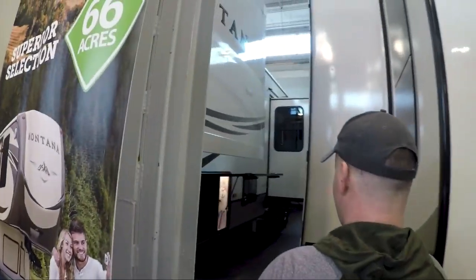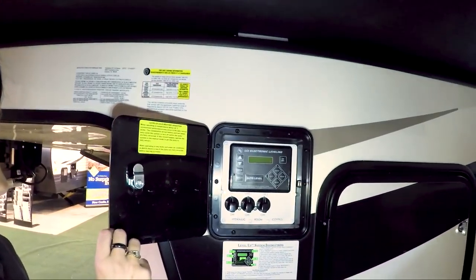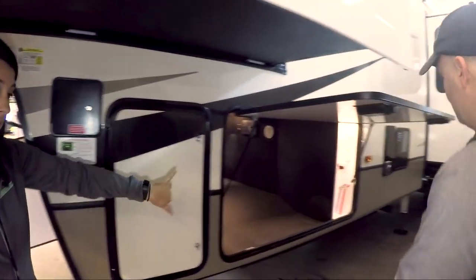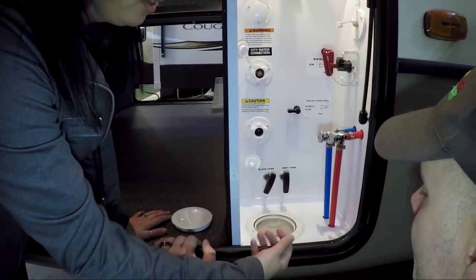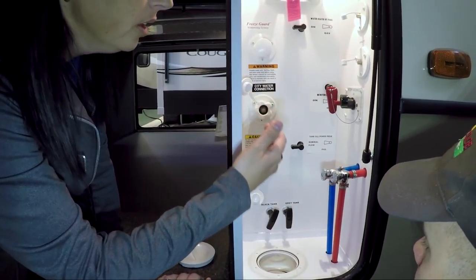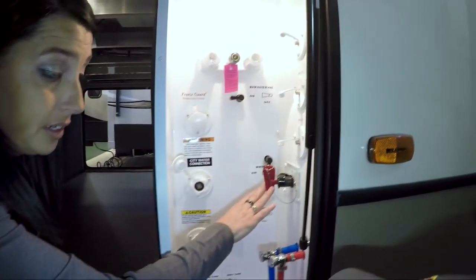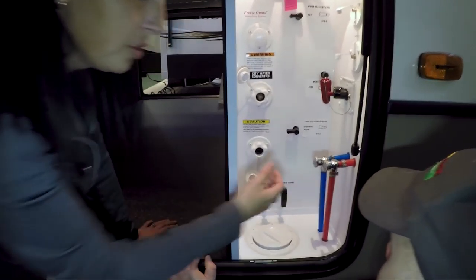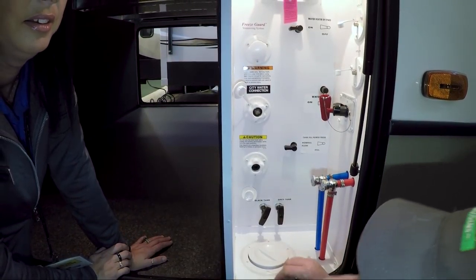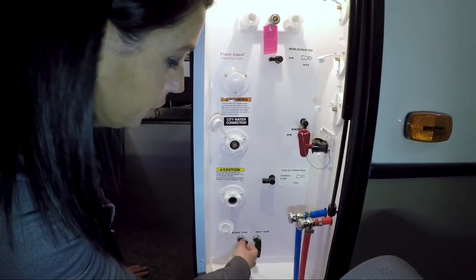On the other side, here are your controls for the automatic leveling system. Another propane tank, pass-through storage, and then your convenience center. The convenience center: you can unscrew it, take it out, and there's one underneath — you can run all your water lines up through here so you don't have to leave your pass-through storage door open. Everything stays enclosed. These are your low-point drains, battery disconnect, satellite hookup, and cable hookup. You can run everything under here and keep it locked so all your stuff is safe.